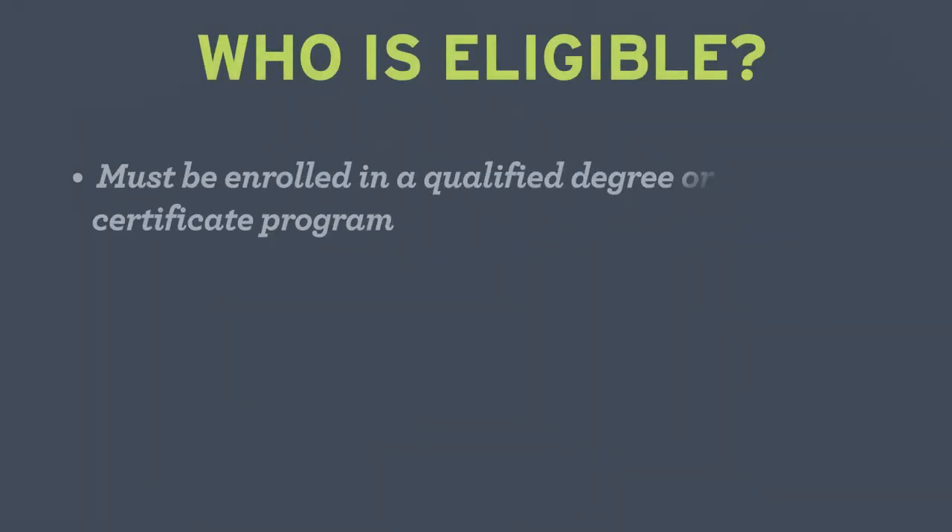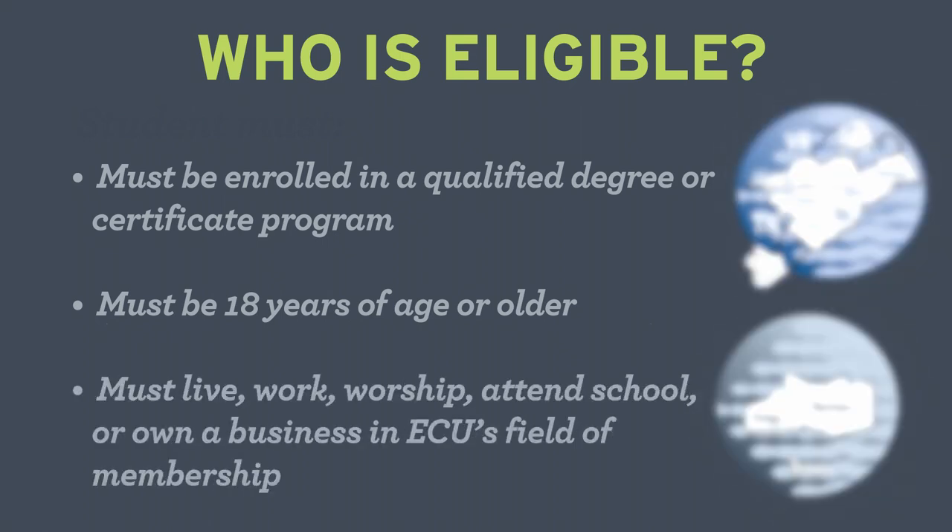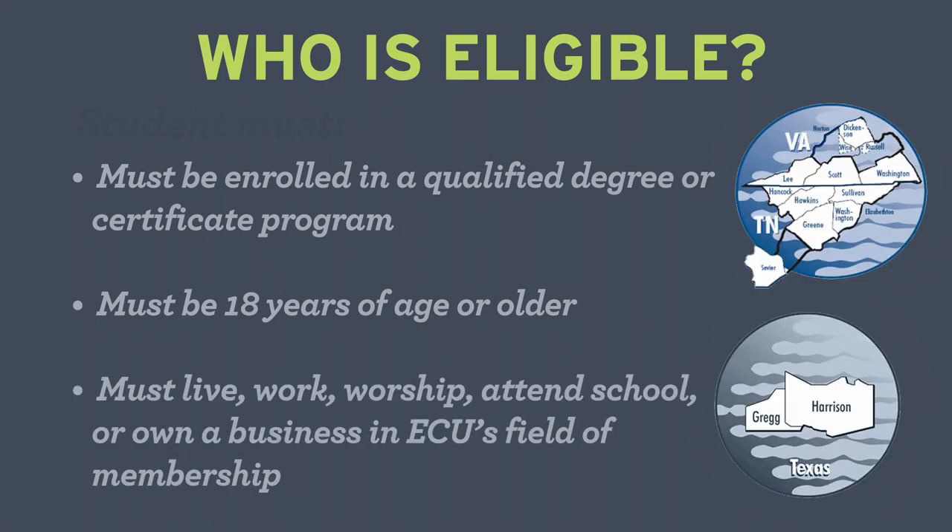So, who is eligible for an ECU student loan? To be eligible, a student must be enrolled in a qualified degree or certificate program, be 18 years of age or older, and live, work, worship, attend school, or own a business in ECU's field of membership.